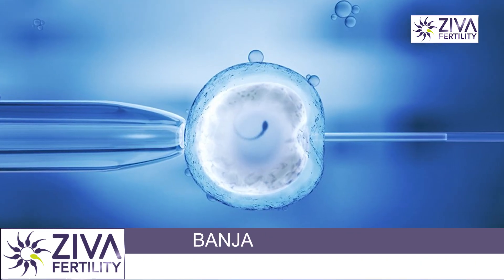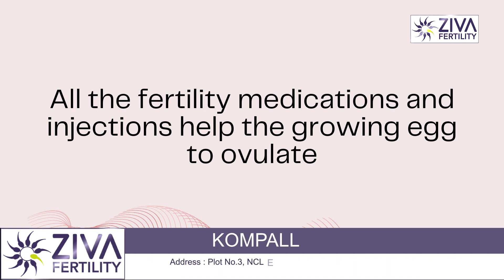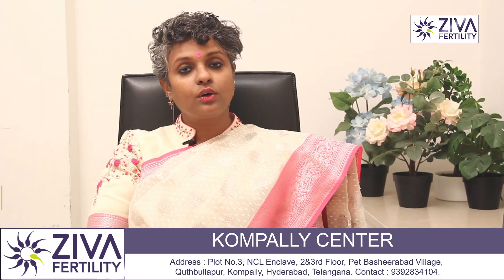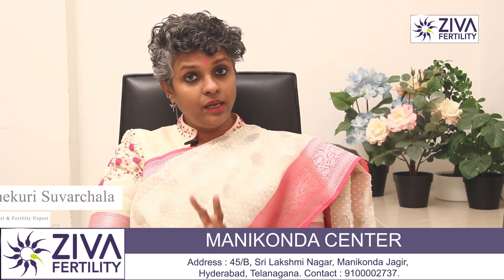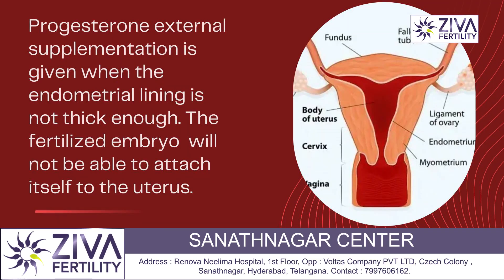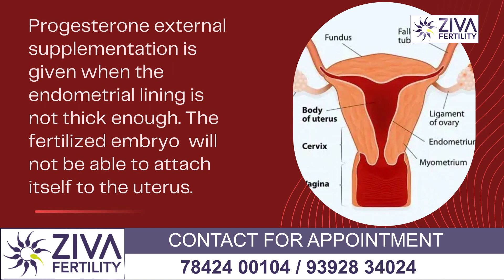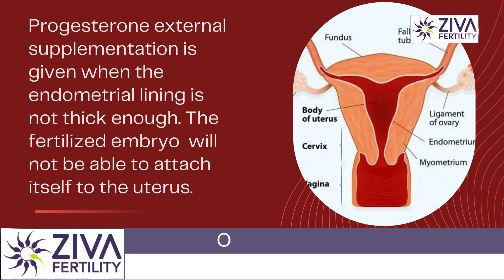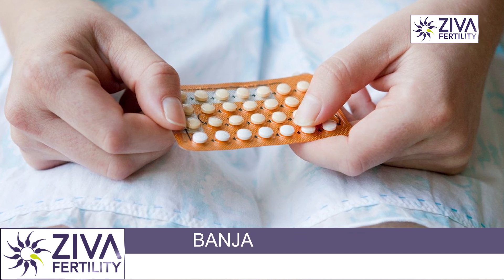Even in IVF, progesterone is given. Why is this done? Basically, after all the medications are given — whether it is letrozole or gonadotropin injections — all these help the egg to ovulate. During this process, if the progesterone is not enough or the endometrial lining is not up to the optimal thickness, sometimes even when it is normal, progesterone is supplemented to give the embryo more chance of implantation.